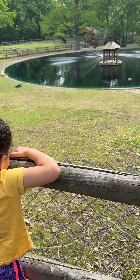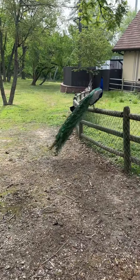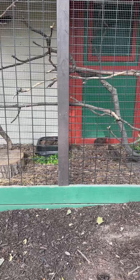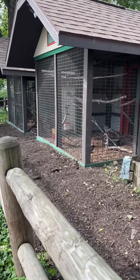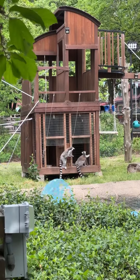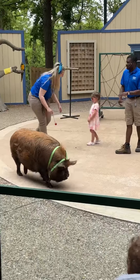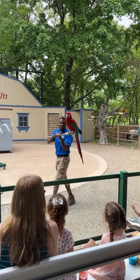Then we saw the swans and the ducks and the peacocks — there was one peacock that was really on full display. They have lots of different types of animals in these cages, which was entertaining. There were also some camels and some lemurs. They also have a show where they showcase lots of different animals and the different talents and skills they have.